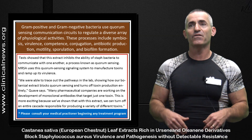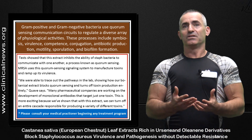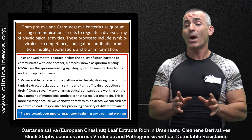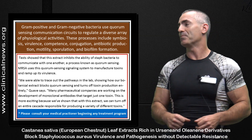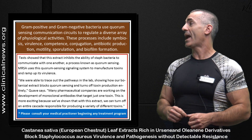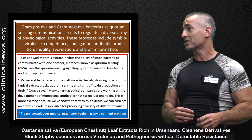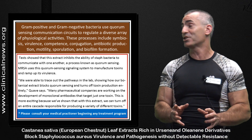The chestnut leaf extract actually breaks all the communication pathways of the staph, preventing it from progressing and producing more toxins — essentially disarming it. As the researchers stated: 'We were able to trace out the pathways in the lab showing how our botanical extract blocks quorum sensing and turns off toxin production entirely.'